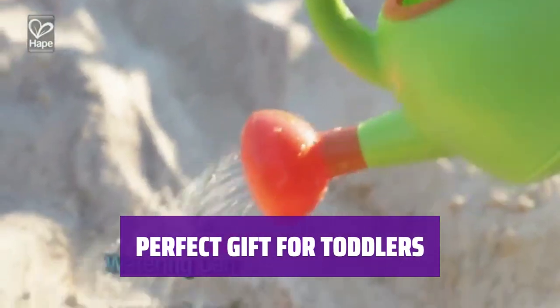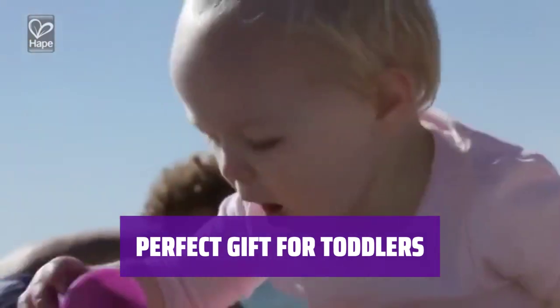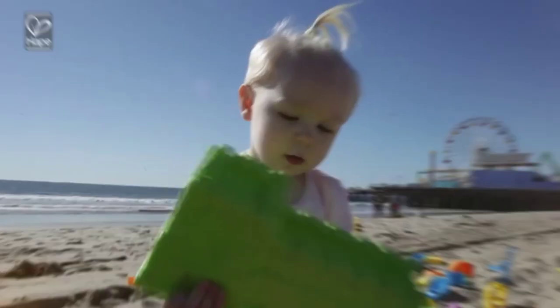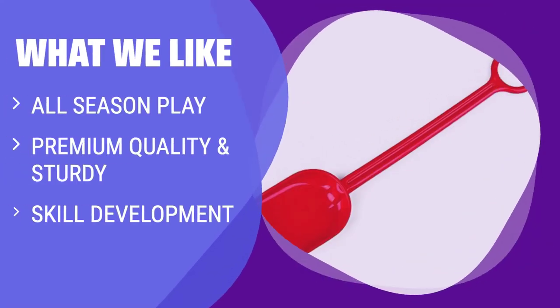This amazing beach shovel toy is a wonderful addition to any sand toys collection for little ones, and is ideal for birthday gifts, Christmas gifts, and travel toys. What we like: if you're looking for a shovel that can be used all year round, the Hape Mighty Sand Shovel is perfect. It's made from durable materials, ensuring it can handle any digging task, and it encourages creative play and the development of fine motor skills — ideal for children who love outdoor activities.